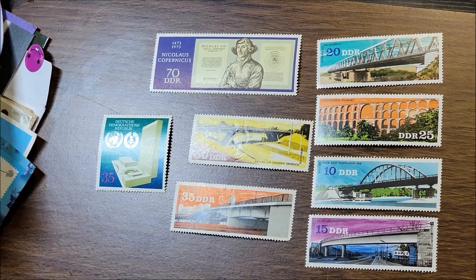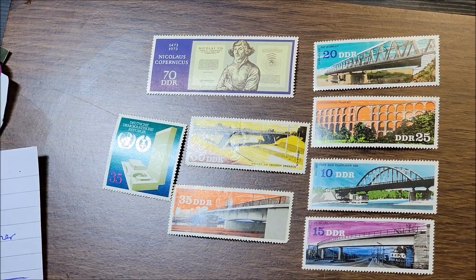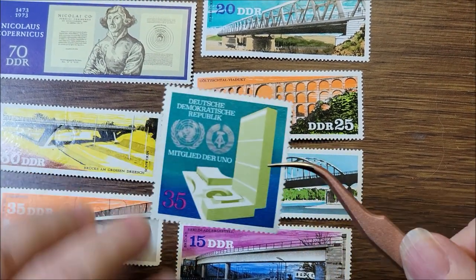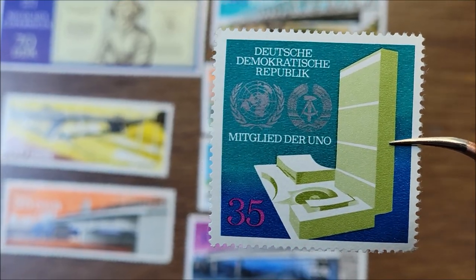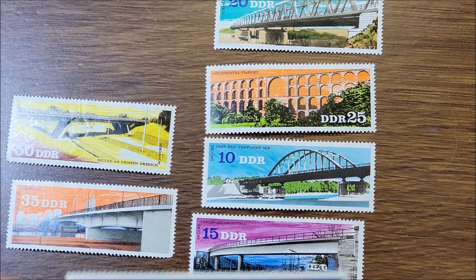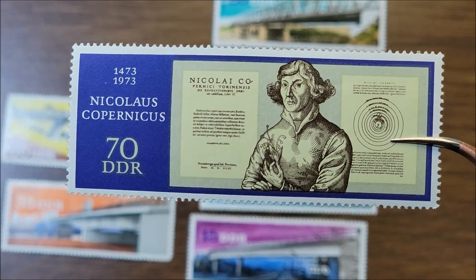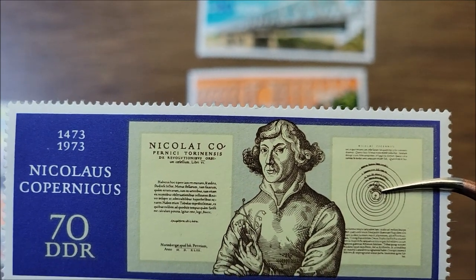These ones are from Claus. There are eight stamps here. This one is the UN building stamp from 1983 — very impressive. This one here is Nicholas Copernicus, put out in 1973. He did astronomy, and this is in celebration of his 500th birth anniversary. 500 years — wow!